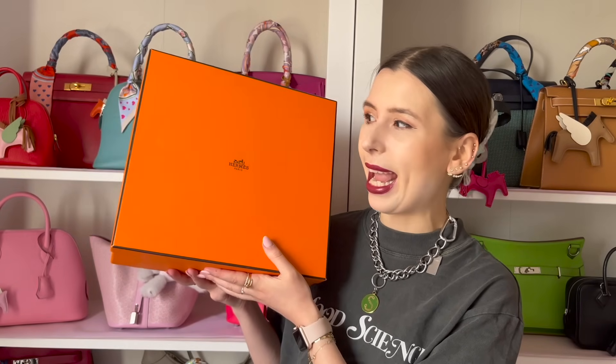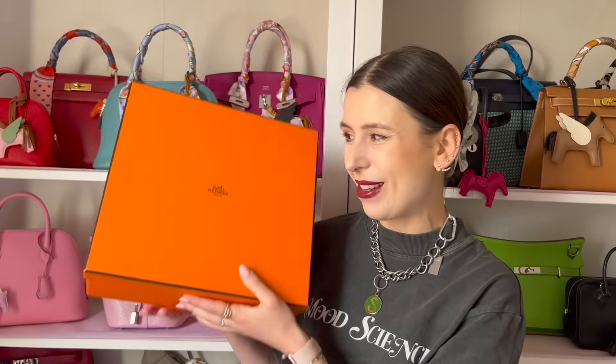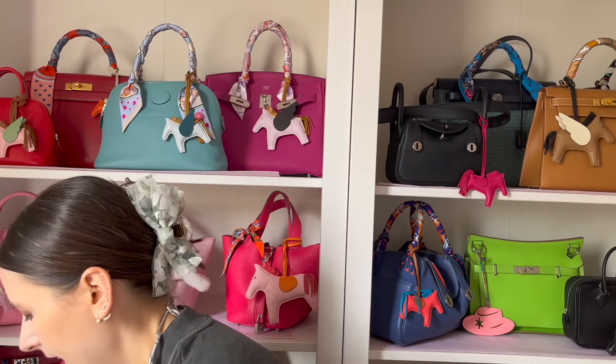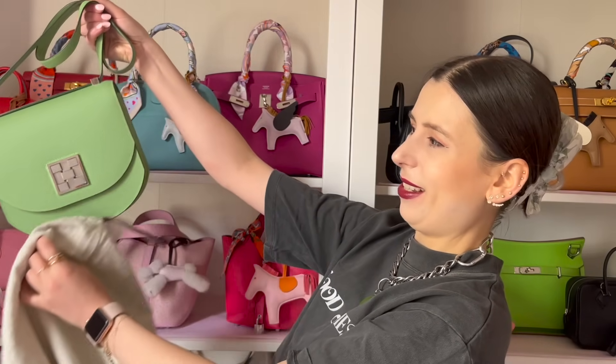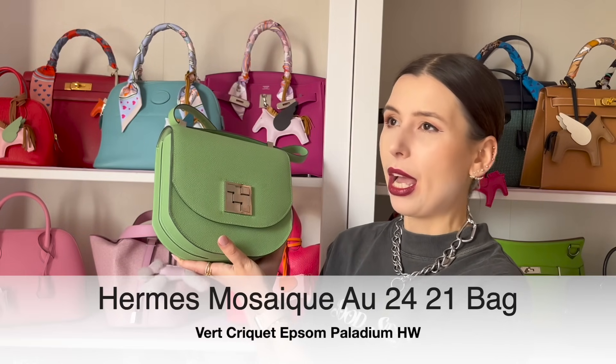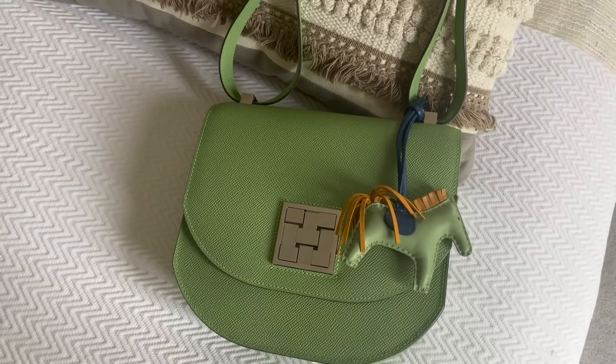This is a newer bag, so let's just unbox it together. I did wear it quite often on my holiday, which is why I couldn't show you the vlogs yet — I needed to unbox it here first. I just found a random dust bag; I'm not sure if it's the original, but let me show you the bag. It's called the Mosaic bag — the Mosaic 24, I think.